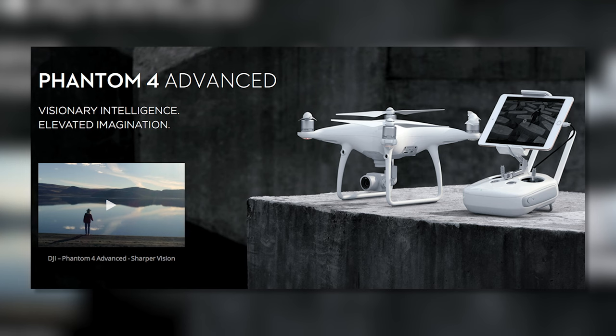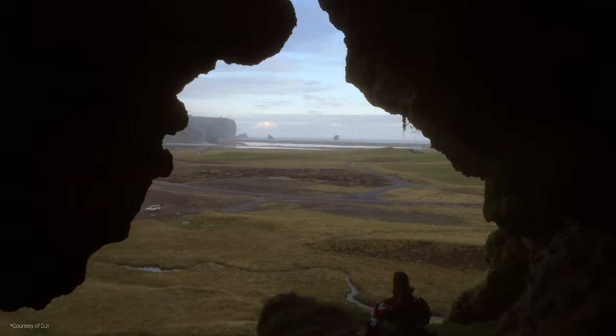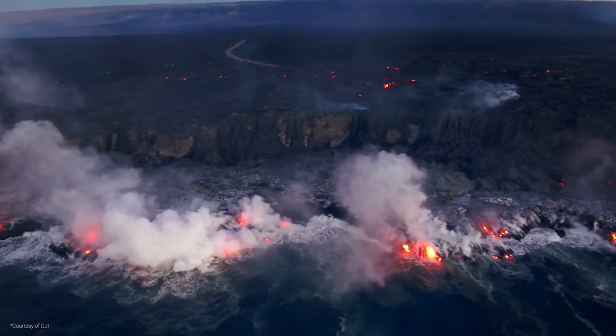If you're confused, don't worry, you're not the only one. DJI has — well, not literally 47 versions of their drones — but they do have many drones with similar names and functions. The P4 Advanced is priced at $1,349, which is only $150 less than the P4 Pro. In my opinion, just buy the damn P4 Pro.